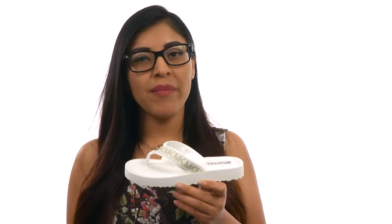Hi everyone, my name is Nellie and I'm excited to show you this amazing new pair from Michael Michael Kors Kids.